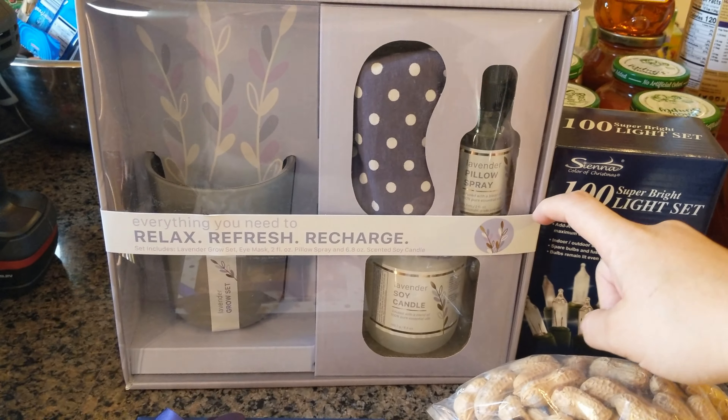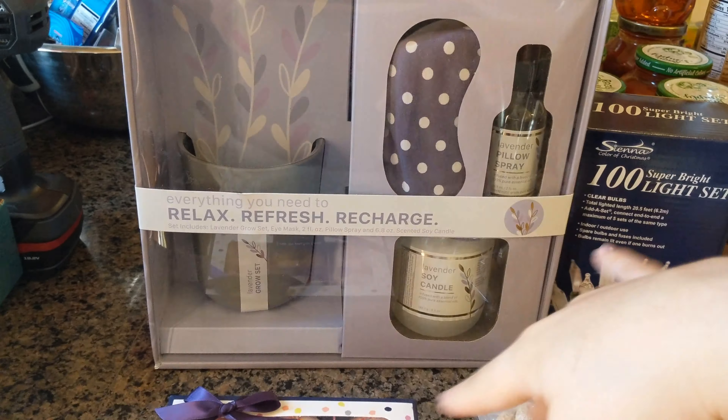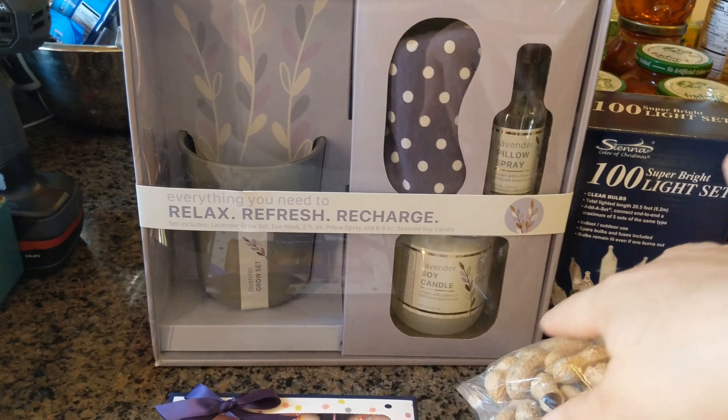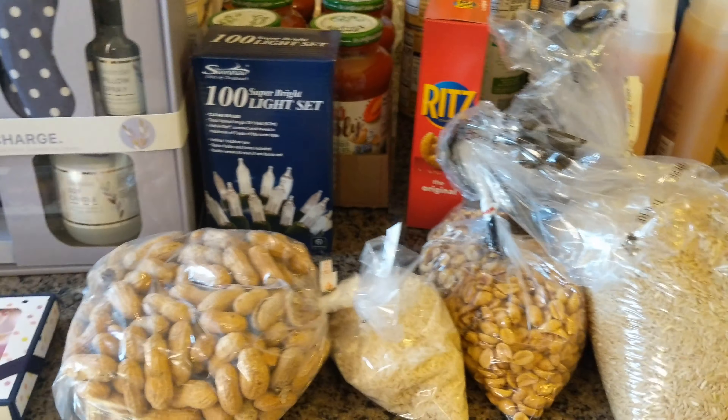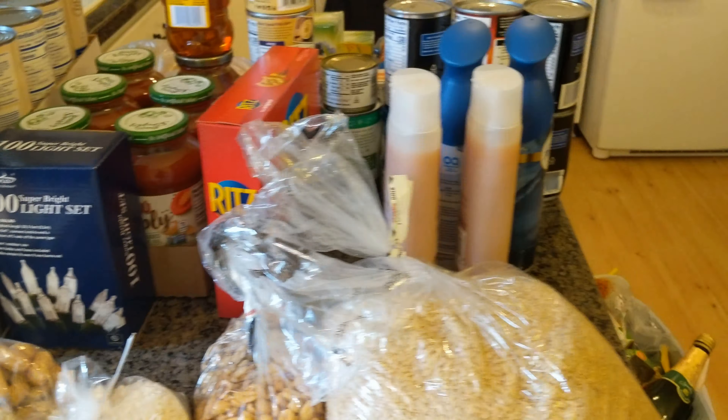I also got this little lavender relaxation kit — it has a pot to grow your own lavender, a candle, pillow spray, and an eye mask. It was about seven dollars on clearance. I'm actually more excited about this than anything else! If the clearance goes down more it would be even cheaper. I'll try it out and if I like it I might go back and get another one as a gift. Thanks for watching, guys!